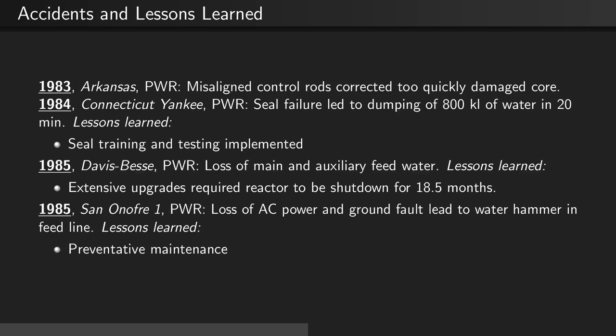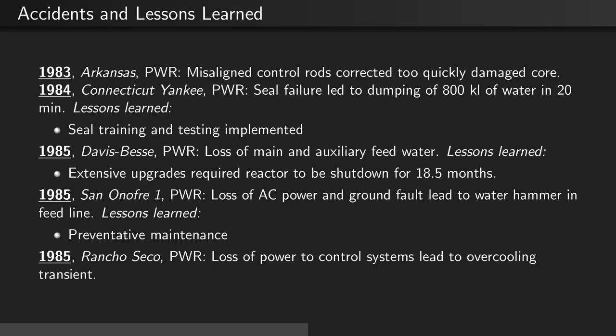In 1985, at the San Onofre 1 reactor, there was a loss of AC power and ground fault, which led to a water hammer in the feed line. This led to further preventative maintenance. Also in 1985, at Rancho Seco, there was a loss of power to the control systems, which led to an over-cooling transient.